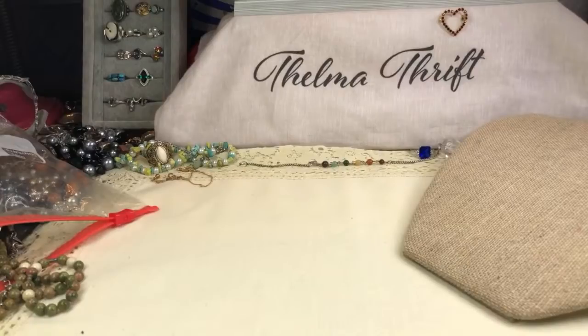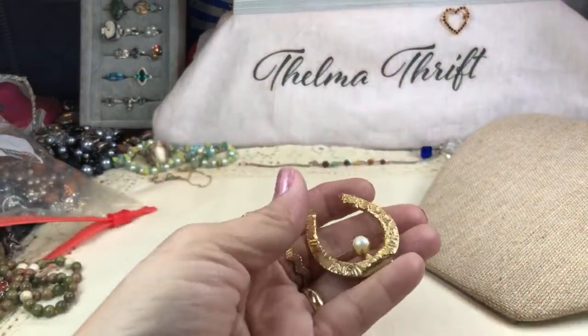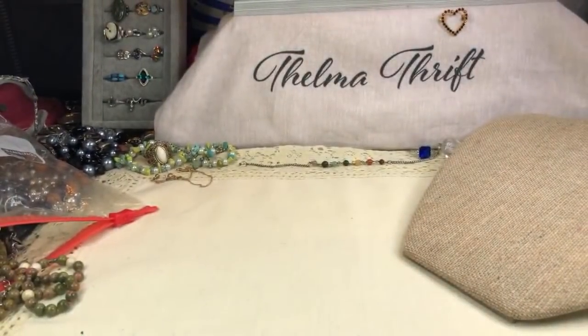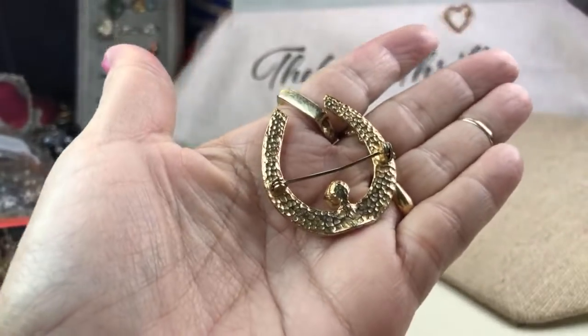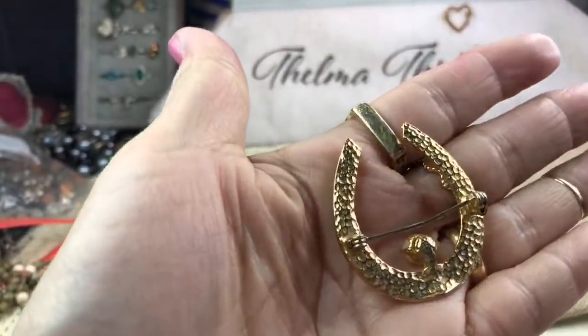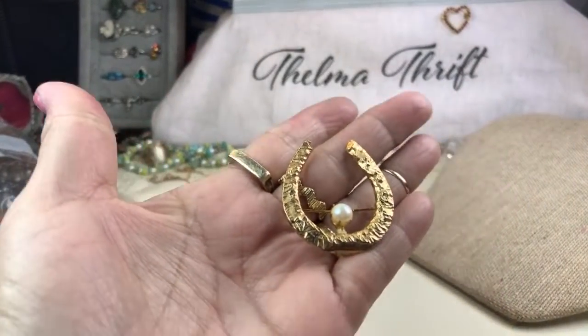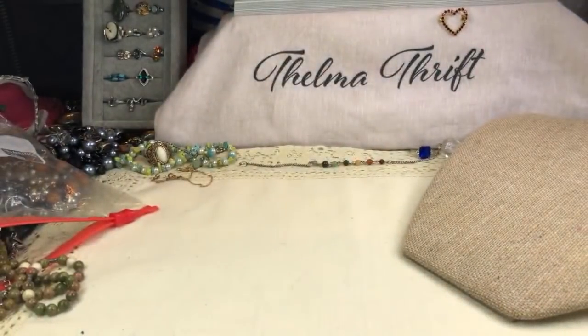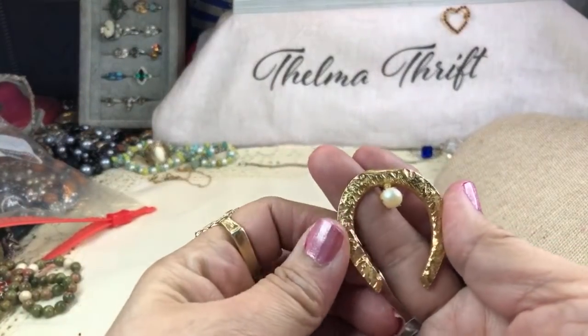A real pearl on here! Look at that horseshoe brooch — I love it, that's a real pearl. I think there's a mark on it. I thought I saw a mark but I don't see it now — it's just a hammering. That is gorgeous — I've never seen anything like that, not in gold tone. That is a genuine pearl — it's a huge pearl. That is really nice.